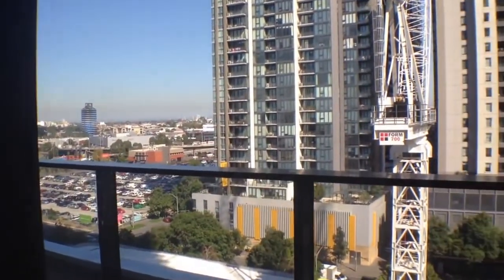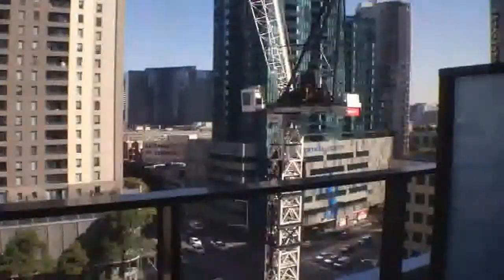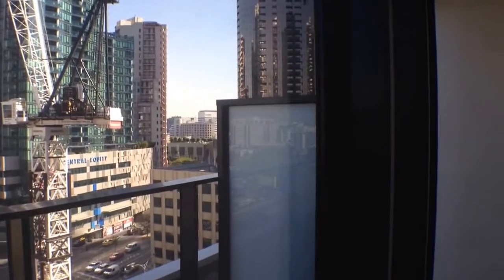That's the view from the living room and balcony. You can tell we're right in the middle of South Bank, just opposite from the CBD. Very convenient location, close to shops and transport, and you can literally walk into Melbourne.